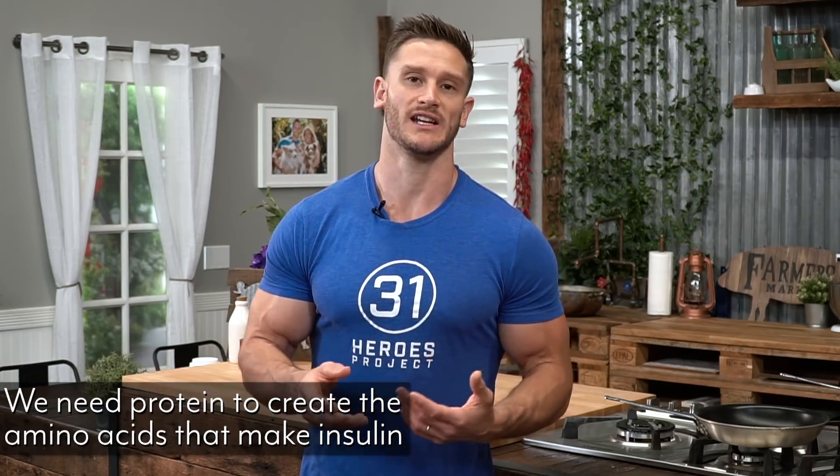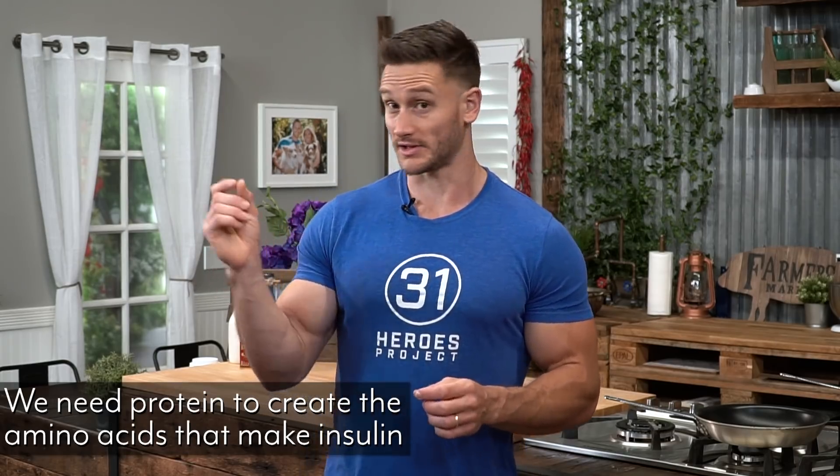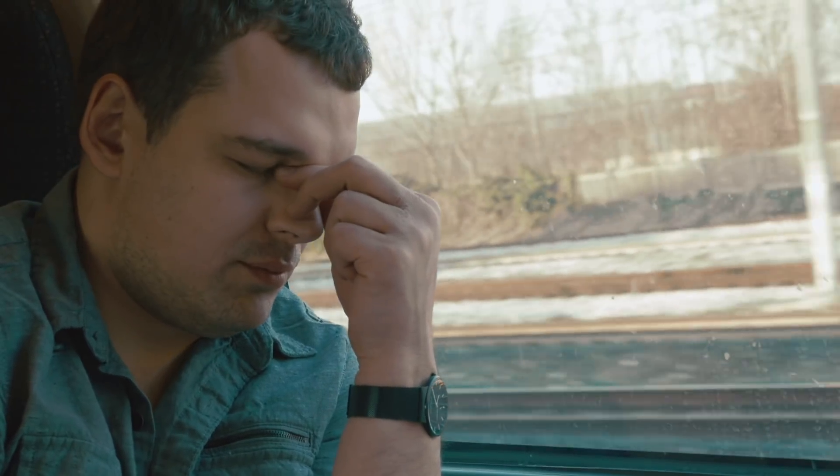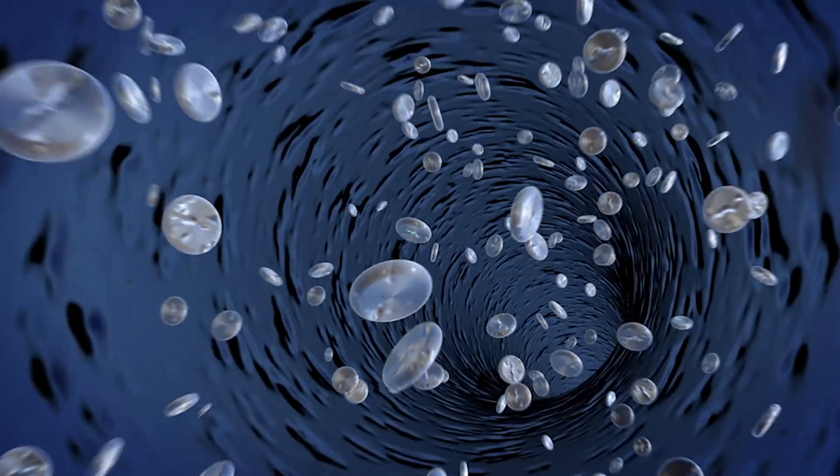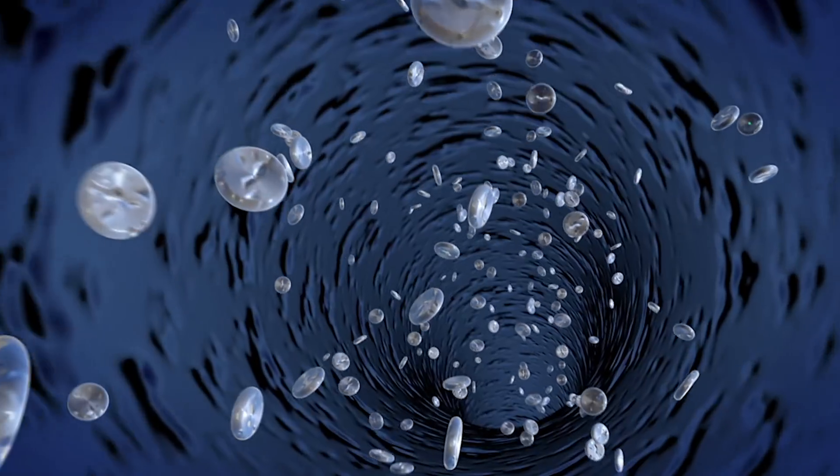I talk about insulin constantly — how important it is when it comes down to fat loss. Without protein, we don't have the amino acids needed to ever make insulin. Insulin is a certain chain of amino acids, just as your muscle is a complete chain of amino acids. We also have antibodies and the immune system — our white blood cells are made up of proteins. They're structures. Anything that has structure has a protein component.